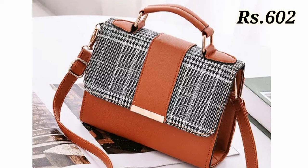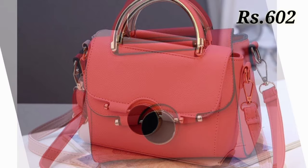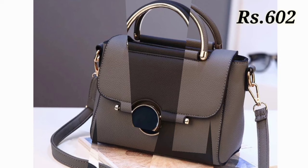If you have any query or any doubt, our WhatsApp number is given below in the description box also. Let us know in the comment section which purse design you like the most from these designs. I hope you will enjoy.